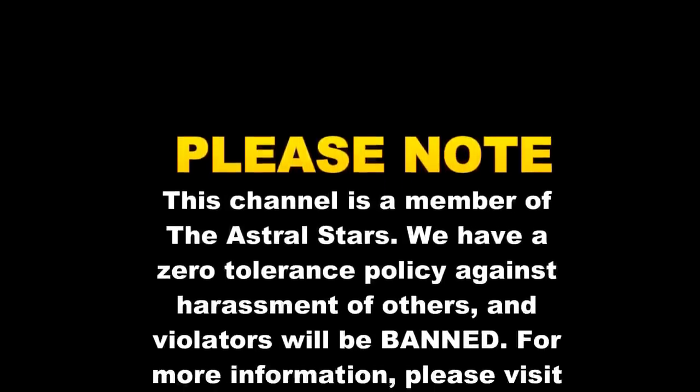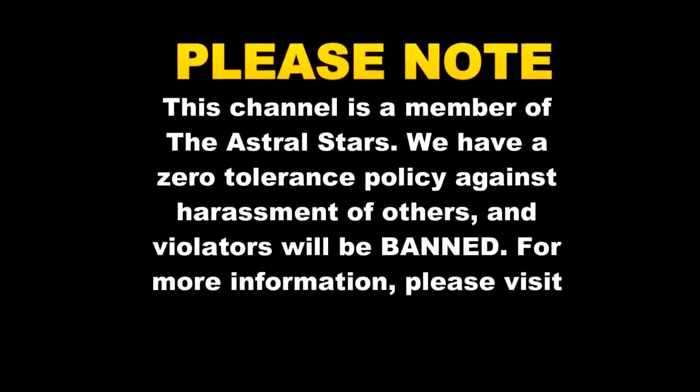This channel is a member of the Astro Stars, which means we have a zero tolerance policy against the harassment of others. Anybody who violates that policy will be banned. For further information please visit www.TheAstralStars.com.